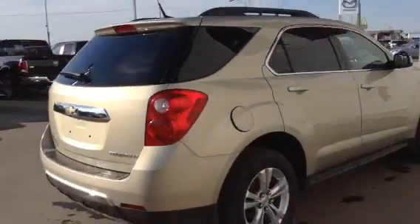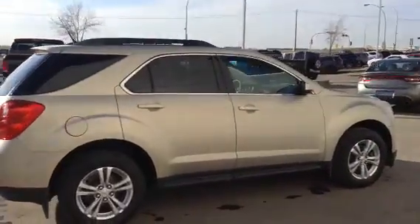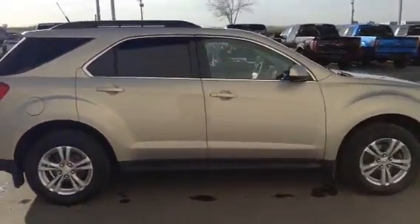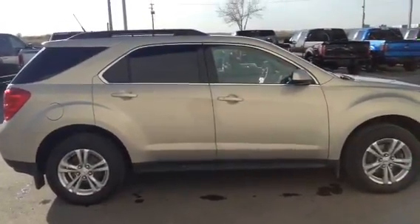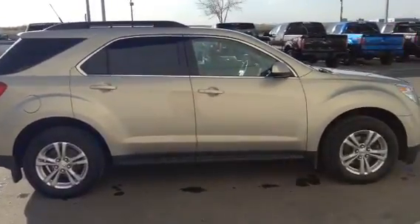Like I said, excellent vehicle, great shape. Might be exactly what you're looking for. Let me know what you think, Jody. Give me a call back here at 780-986-9665 or just shoot me a text. Talk with you soon.